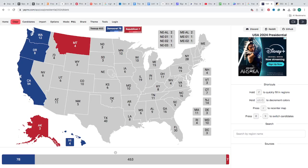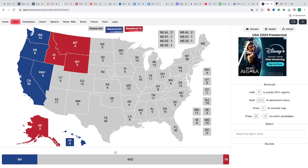Idaho with 4 electoral votes is red for Donald J. Trump. Wyoming with 3 electoral votes is red for Donald J. Trump. Nevada — we have the information from RealClearPolling.com — Harris has a 1.2 lead, so Nevada with 6 electoral votes is blue for Kamala Harris. Republicans take over in Utah with 6 electoral votes; they are red for Donald J. Trump.